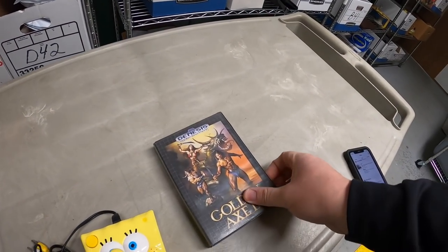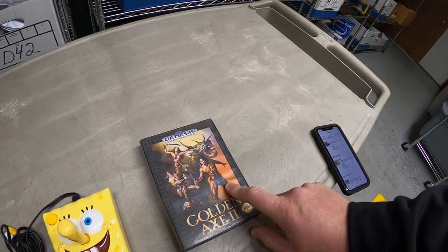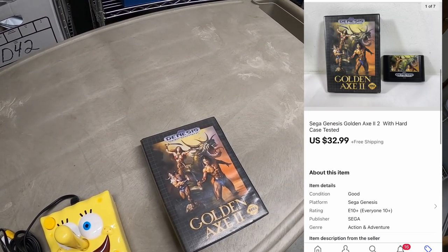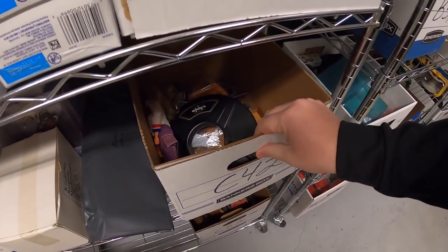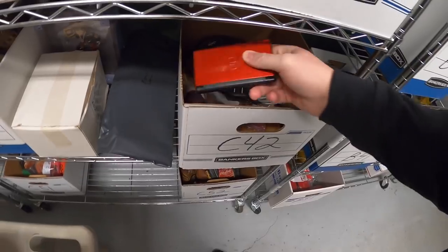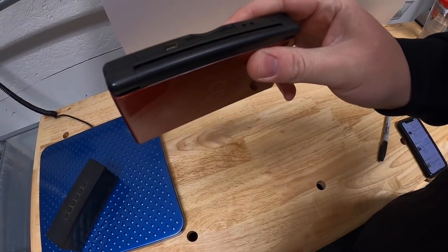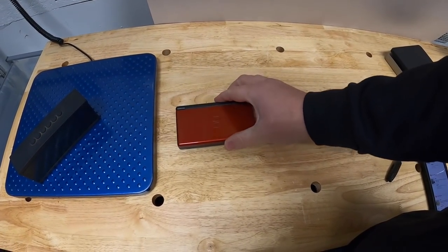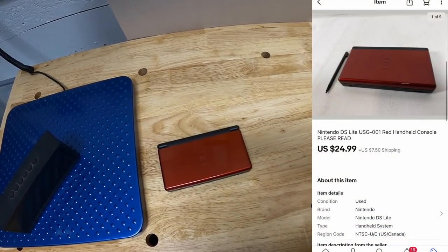The other thing I sold from A31 is a Sega Genesis game — Golden Axe 2. Had the case but did not have the manual. Got this in that private pick I just did recently. That sold for $32.99 free shipping. Next thing in C42 is a Nintendo DS — a little red one, also from the private pick. This thing powered on fine but I cannot get it to play a game, either DS or Game Boy Advance. Had to sell it as-is for $24.99 plus shipping.